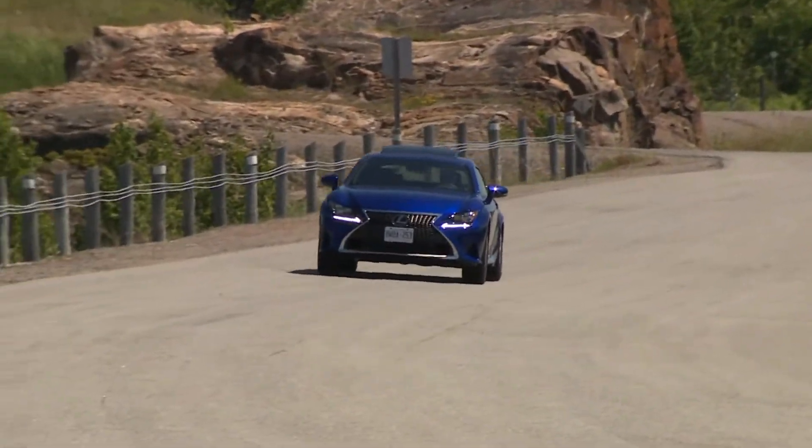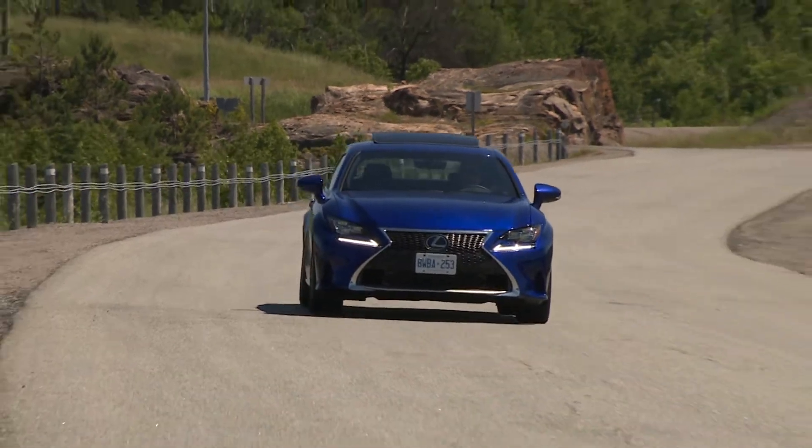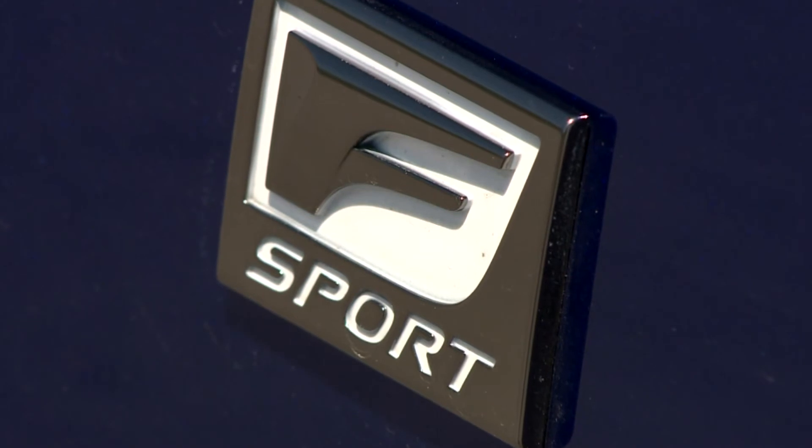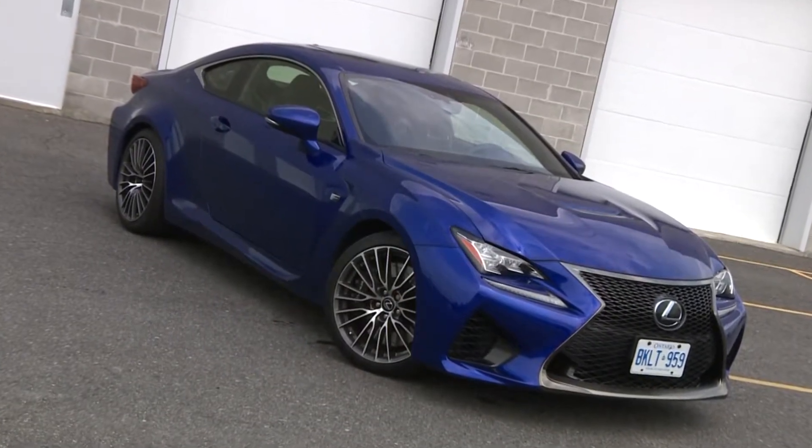There is another version of the RC available, and instead this one is a luxury sports coupe that's heavy on the sport. Here it is — you're looking at what's currently the highest-performing Lexus available.